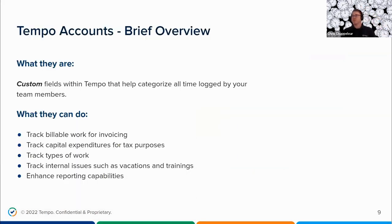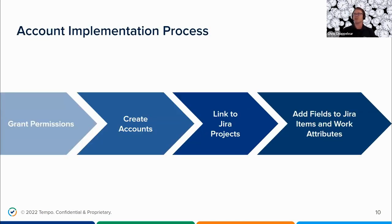So what are Tempo Accounts? They are custom fields within Tempo to help you categorize time and make it more meaningful to your organization, especially with your reporting. Once Tempo Accounts are created, they can be added to JIRA issues so that all time is accounted for, whether it be for capital expenditures, billable work for customer invoicing, or internal issues such as vacations and training, to make sure all logged time is accounted for.